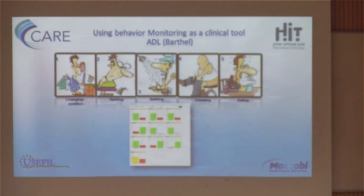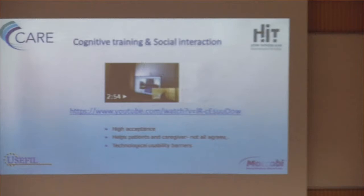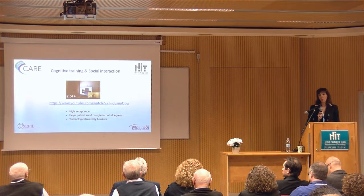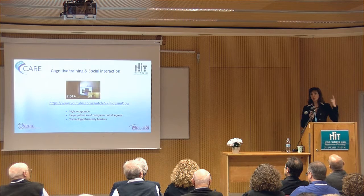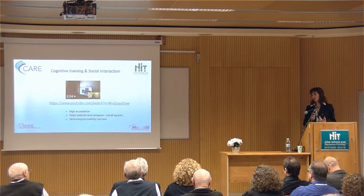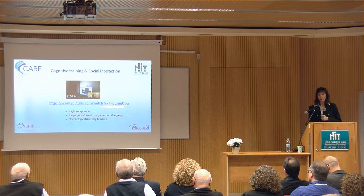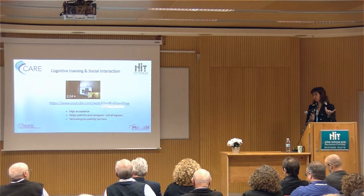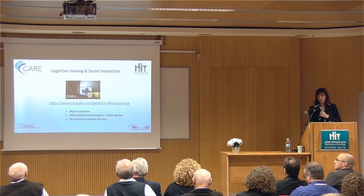The acceptance was very high. Surprisingly, when it was not accepted, it was not by the elderly people who liked it — it was by their families, who were worried about cameras watching them at home. The message for us was that we have educational and cultural barriers to address; it's not enough to have the service, you have to be accepted by the family. Technological barriers included the smartwatch — patients forgot to wear it or didn't charge the battery. There is still a lot to improve, but it's working.